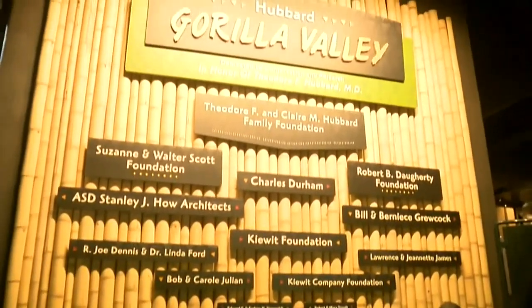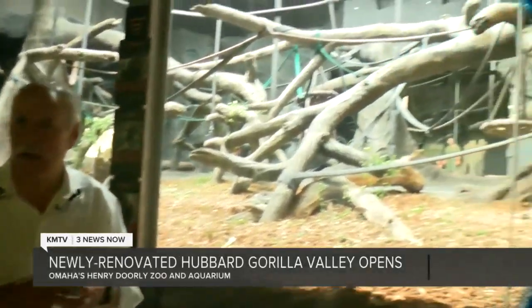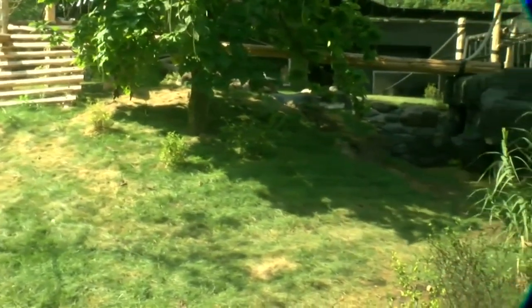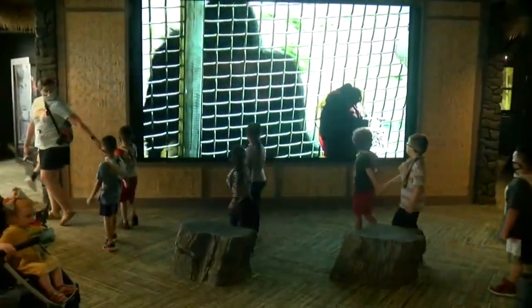Omaha's Henry Doorly Zoo unveiled the newly renovated valley today. The zoo has spent on the improvements to the valley. This includes improvements with video screens, new lighting for the gorillas, and everything is also air conditioned. The project cost dollars.